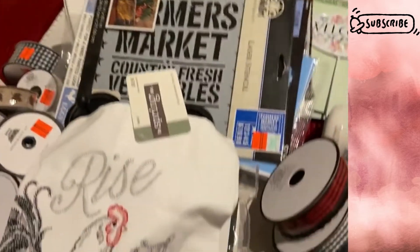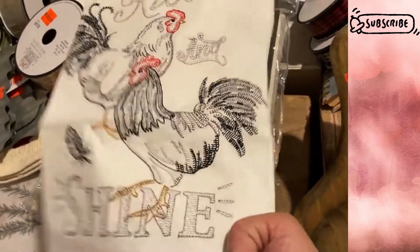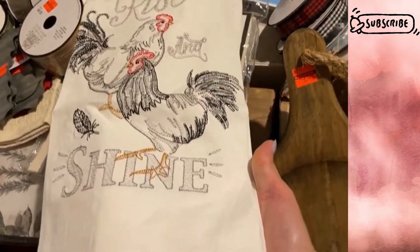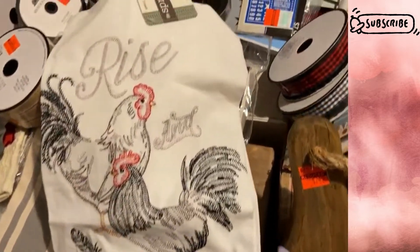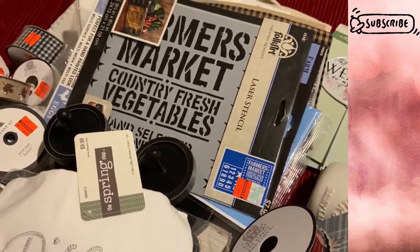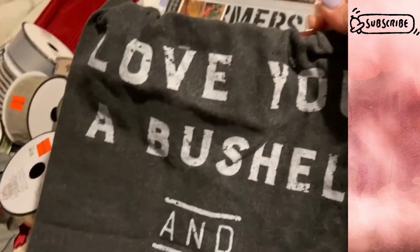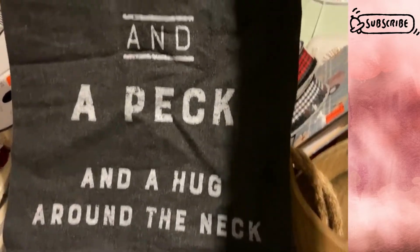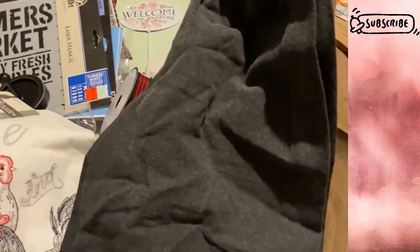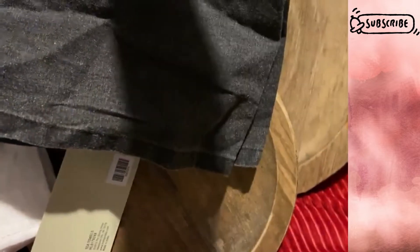I also found this nice towel that says 'rise and shine' — part of the spring shop 75% off clearance. And one that says 'love you a bushel and a peck, and a hug around the neck.' Also part of that clearance — $9.99 with 75% off.